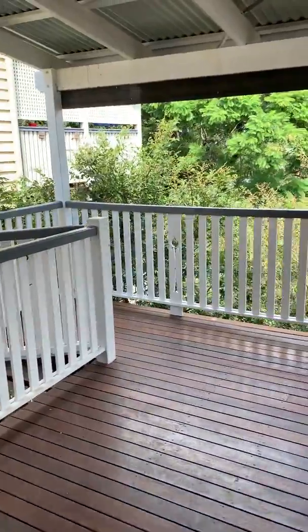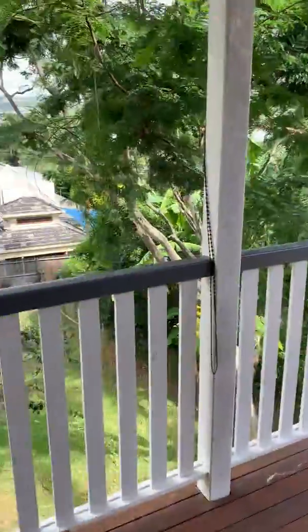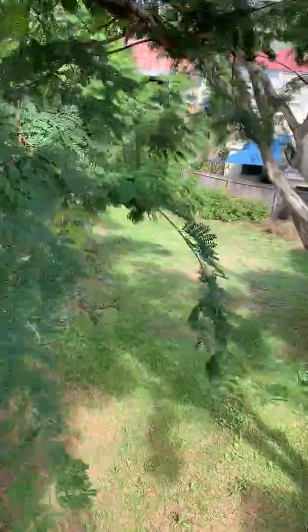A lovely big deck out the back, as you can see. A nice sized backyard.